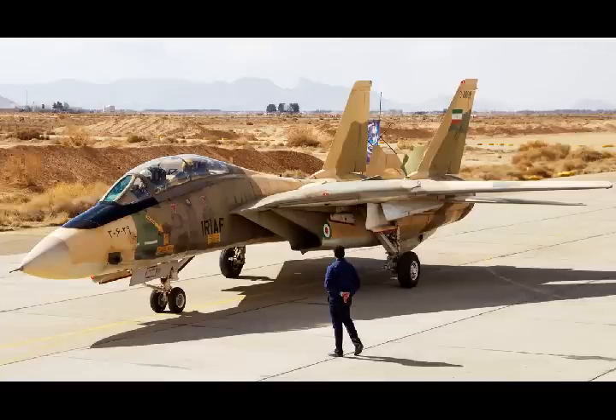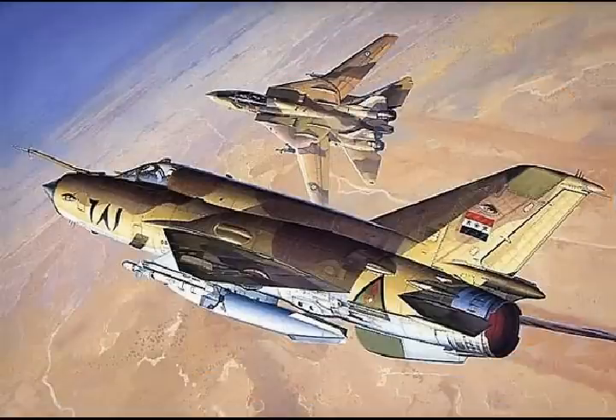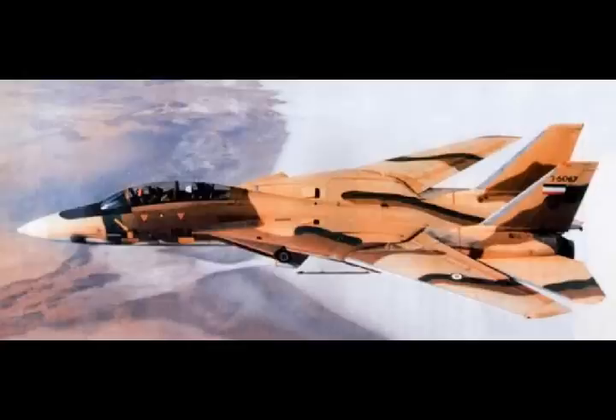Iran's 4th-generation F-14 Tomcat will take on the U.S. 5th-generation F-22 Raptor. In the event of a conflict between Washington and Tehran, the best of Iran's fighter aircraft fleet is the Grumman F-14 Tomcat. The Iranian Air Force purchased 80 of the powerful 4th-generation fighters before 1979, but deliveries were halted at 79 aircraft.